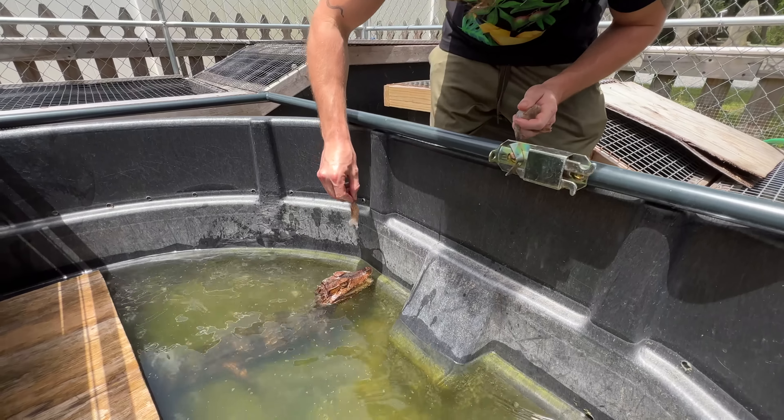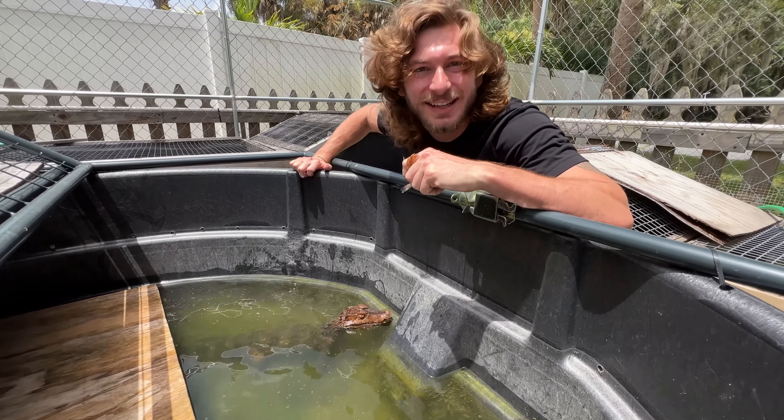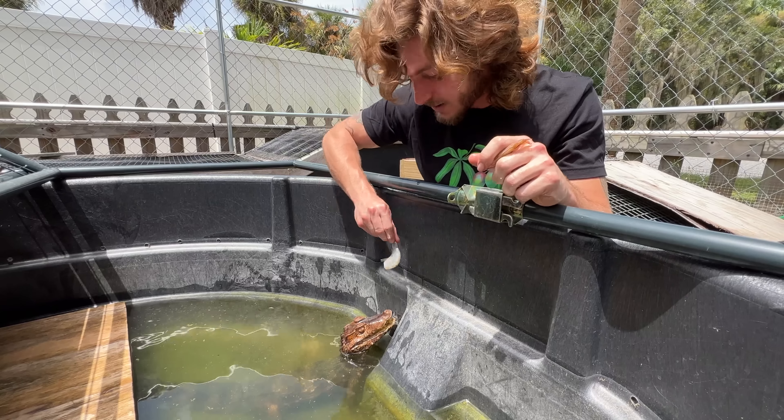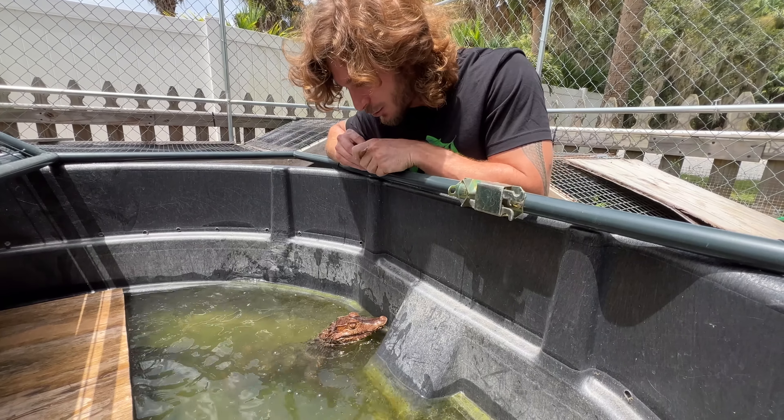Have a little bit of food. This is my Cuvier's Dwarf Caiman — she's a little female. This is the smallest crocodilian on the planet. So we got this little female, and then we got about a five-foot male named Fred over by the big crocs. She loves to eat her shrimp. She's a little beast.